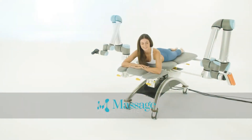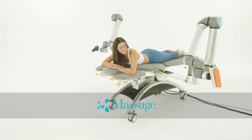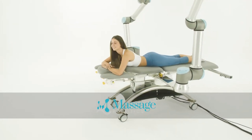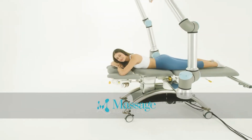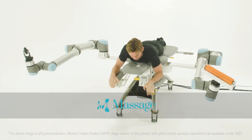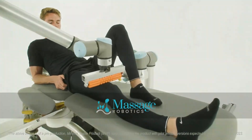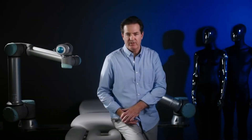Through machine learning, the robot consistently enhances its professional skills and tailors individual massage programs for each client. Manufacturers foresee this innovation revolutionizing the massage experience, and have priced it at $310,000.